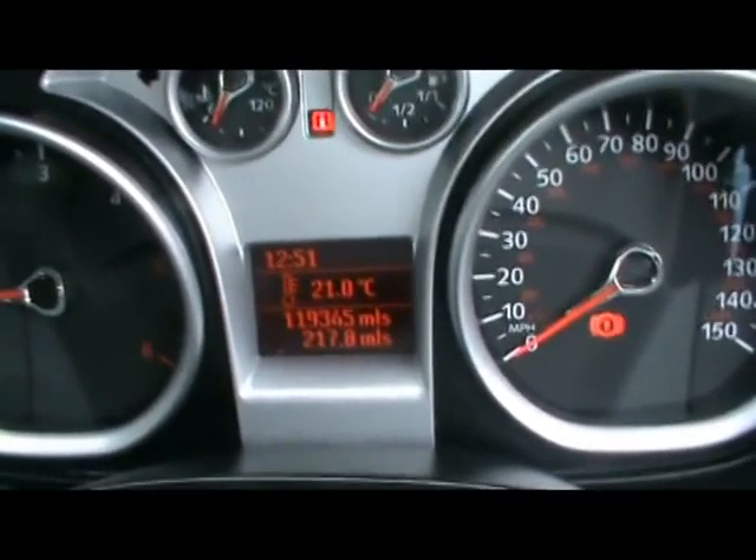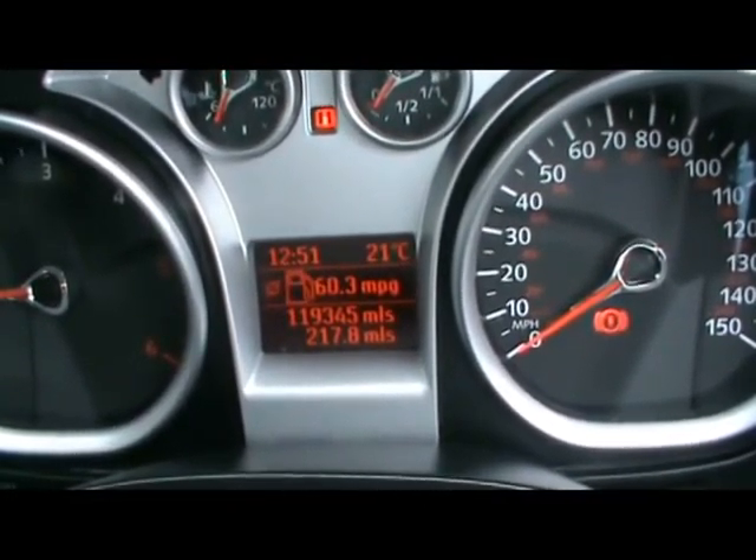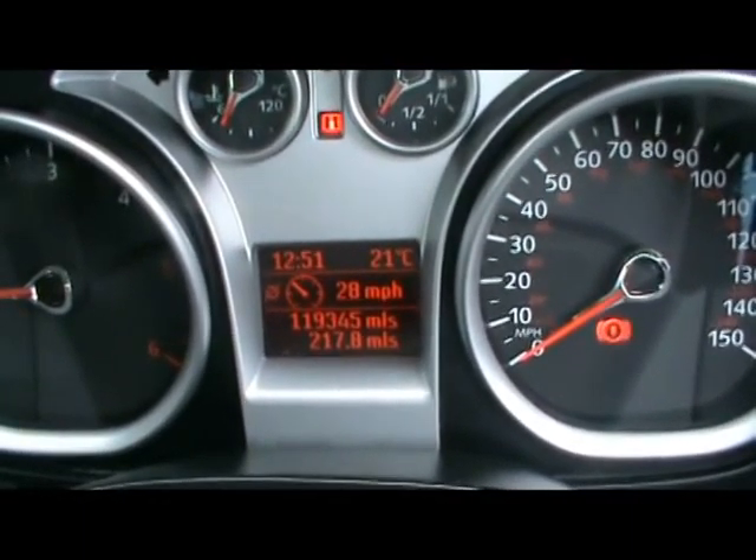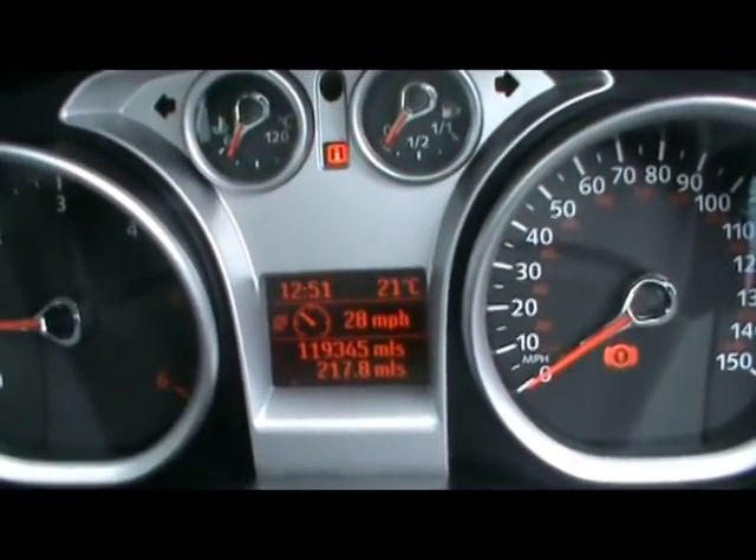The onboard computer shows you distance to empty, instant and average fuel consumption, average speed. And as you can see, the car's covered 119,000 miles.